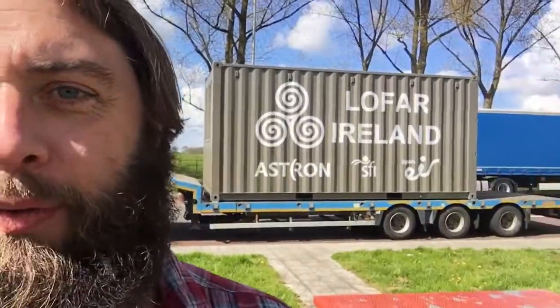Jesus, where to start. As you can see, we're loaded up — there she is. That's the ILT container, 300,000 euros worth of computer equipment and servers, on top of a 175,000 euro trailer pulled by a 100,000 euro unit.